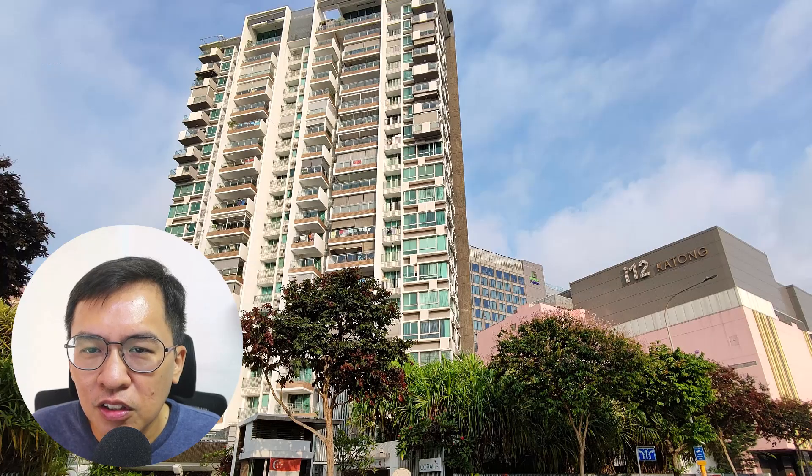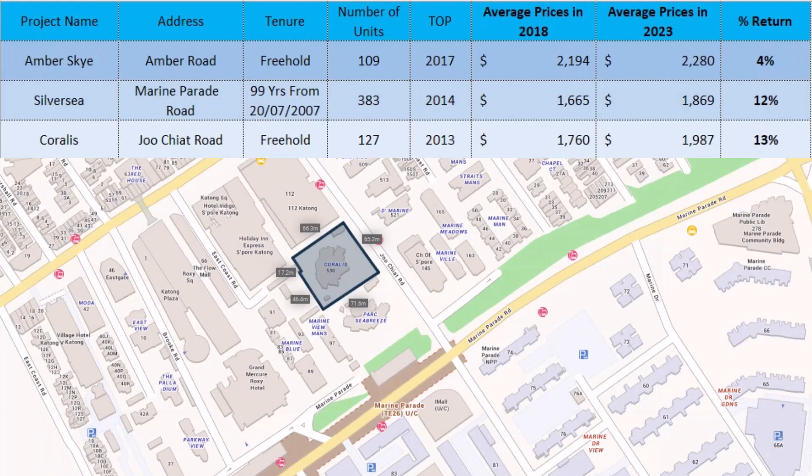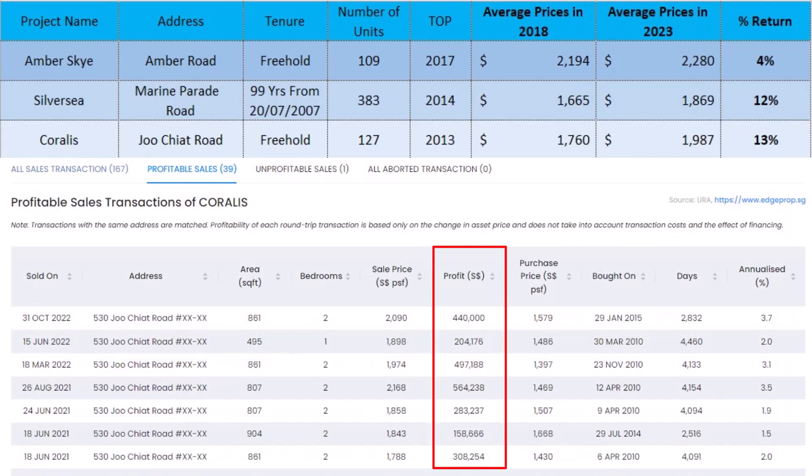Third on the list is Coralis. It is located next to i12 Katong. This freehold condo has 127 units and TOP'd in 2013. It achieved a 13% return to date. If you bought during launch, prices are on an upward trajectory, and most owners will make healthy profit to date.